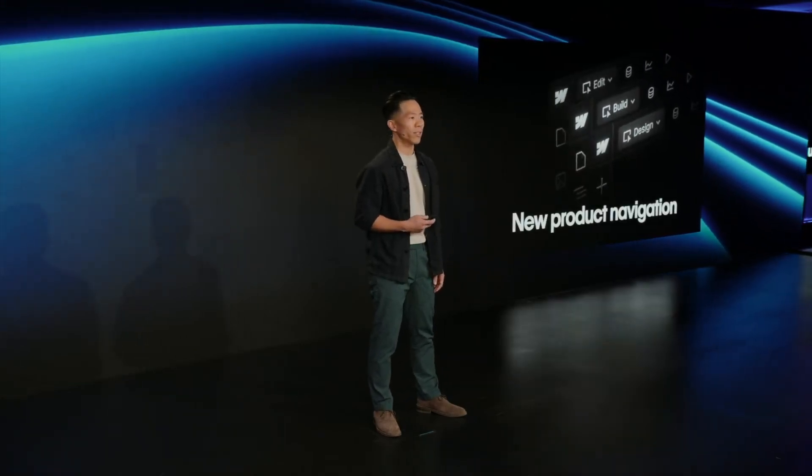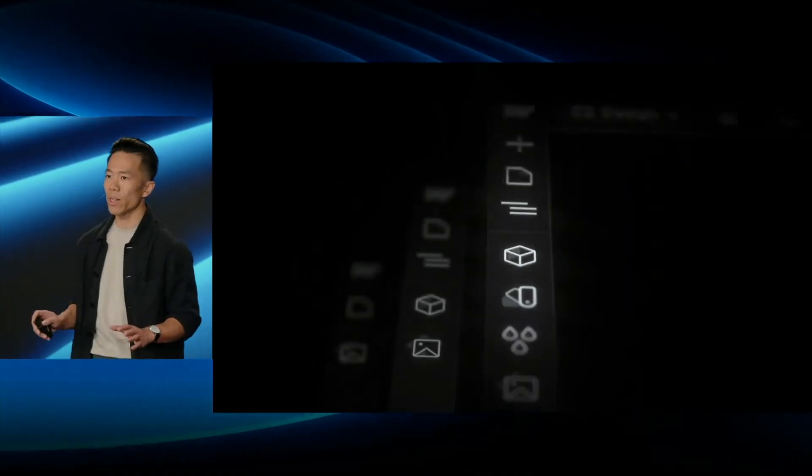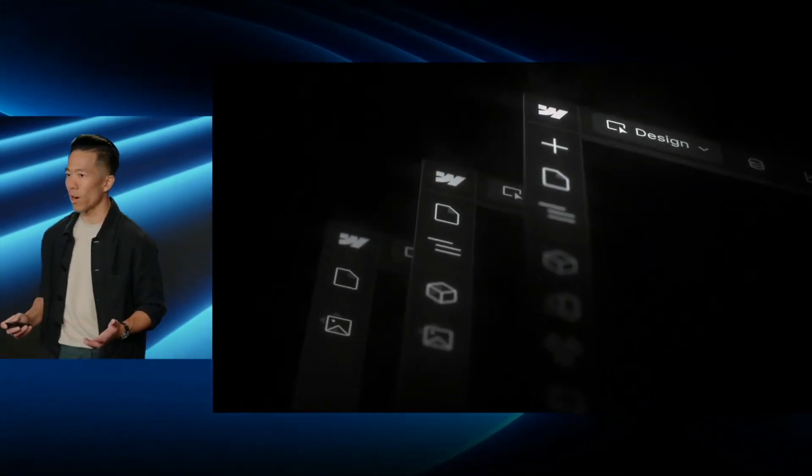They're introducing an all-new product navigation built to help teams work together, providing the same best-in-class experience whether you're a designer, developer, marketer, admin, or agency partner. This struck me as a surprise — they're updating the UI again, which is in line with making it more accessible for marketers. They also changed the styles at the top bar, which they call context ribbons — an interesting visual update.